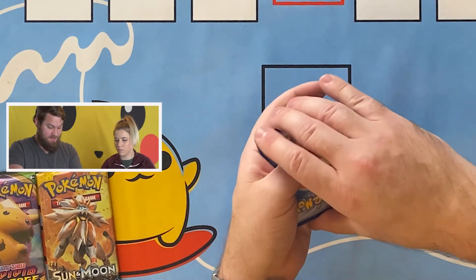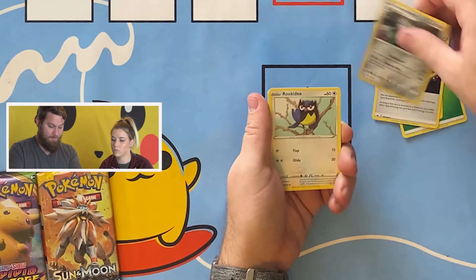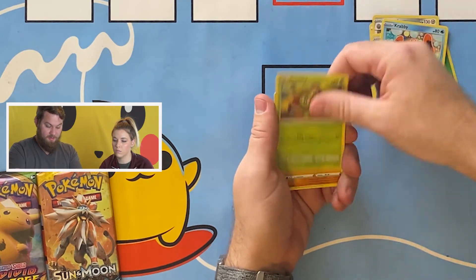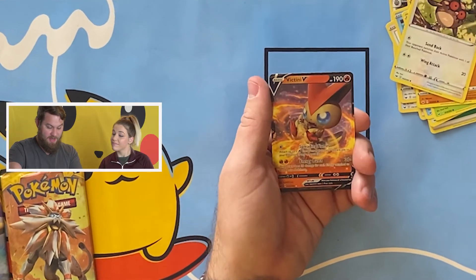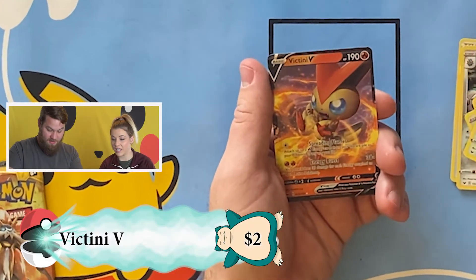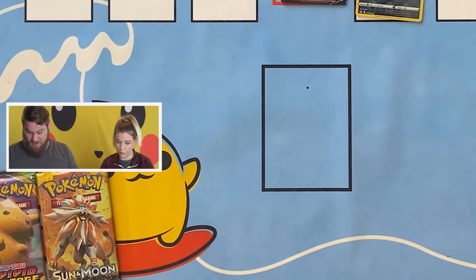Which one are you opening? This is Sword and Shield. Pulls: Rookidee, Crabby, Mudbray, Hoot-Hoot, reverse holo Nickit, and a big Teeny V — very nice! That is best card of the night.